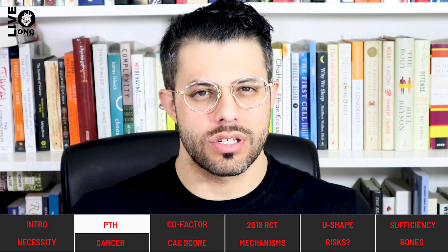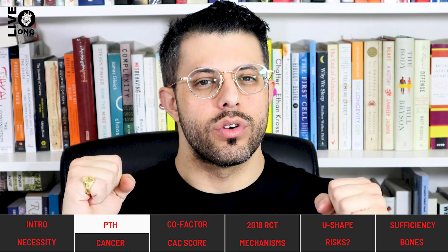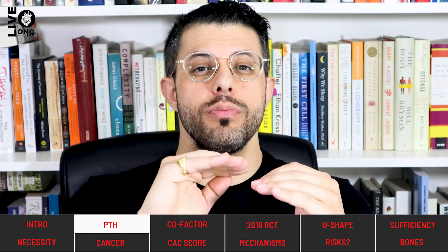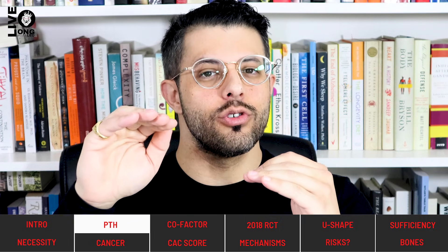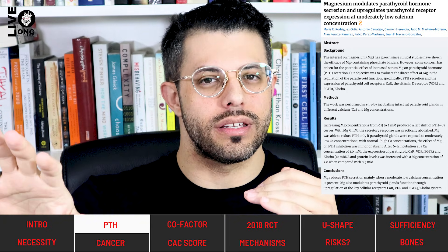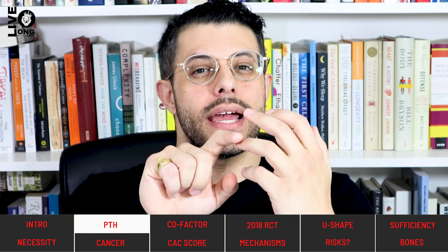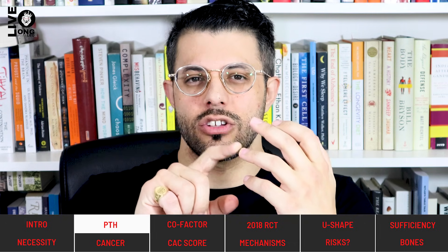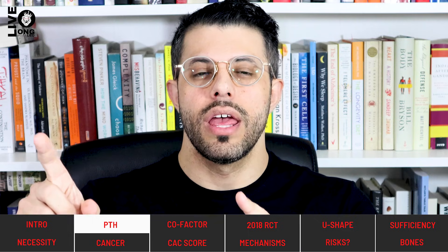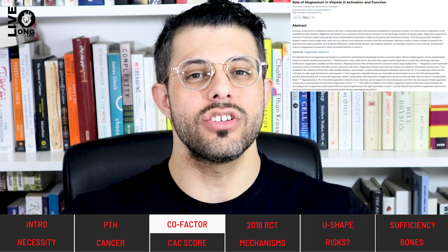When we have low vitamin D levels, parathyroid hormone rises, causing a reduction in bone mineral density. However, parathyroid hormone only rises when we're also deficient in calcium. If you're consuming enough calcium, parathyroid hormone doesn't rise. But even if calcium is low, consuming enough magnesium can attenuate that rise. So magnesium is another backup plan to low vitamin D: first vitamin D, then calcium, then magnesium — protecting you against the rises in parathyroid hormone that contribute to osteomalacia.